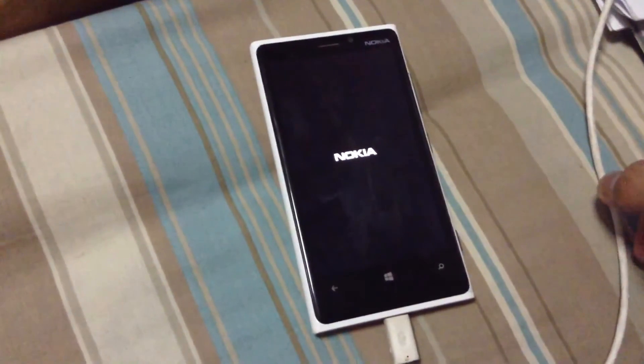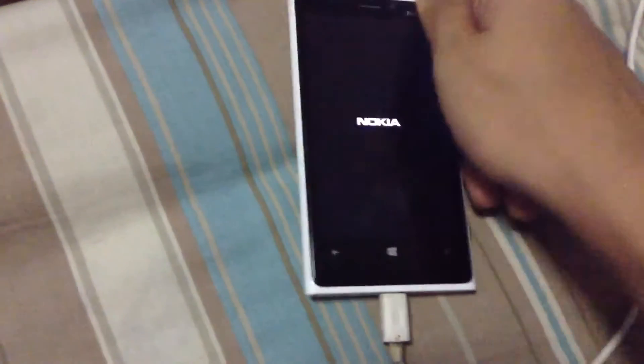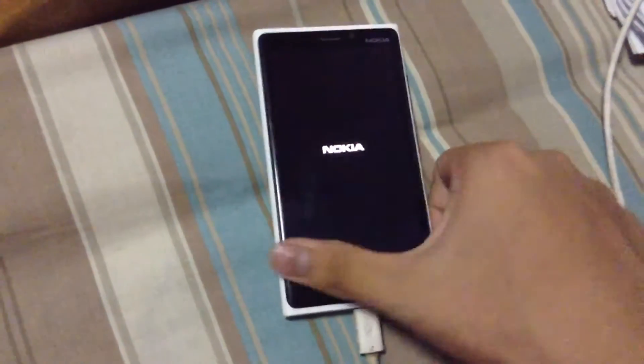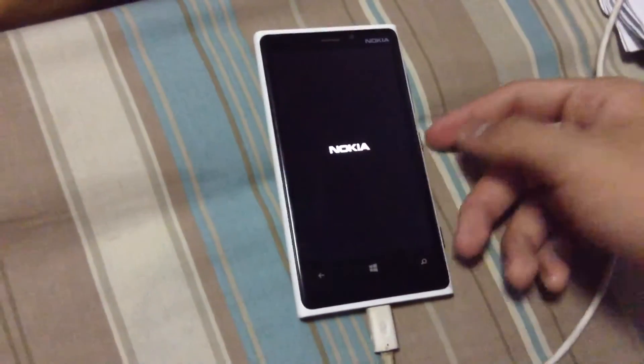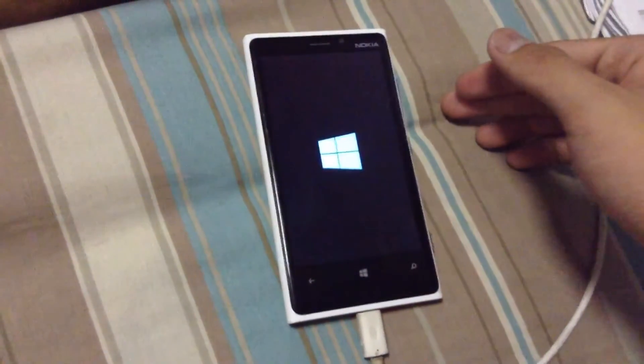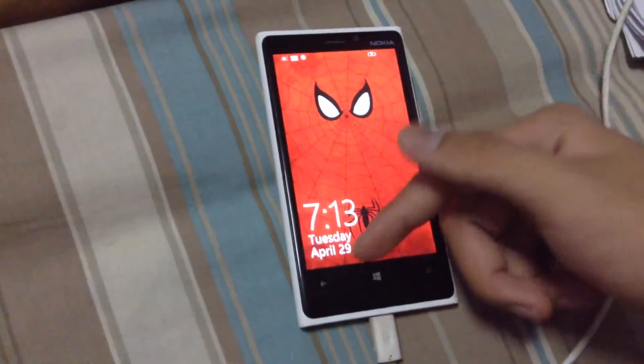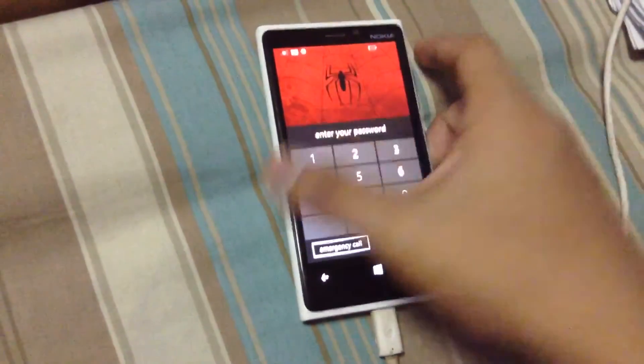So I am running now the Windows Phone 8.1 update and it is kind of a bit crazy that I have taken all of the good updates and I really like Windows 8.1 because of the Cortana, the swipe, the new swipe things, the theme, also have new things here.